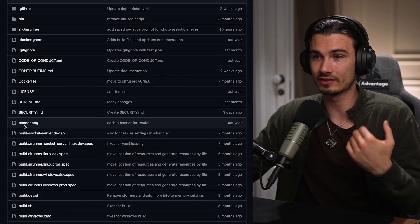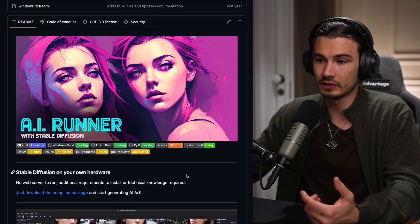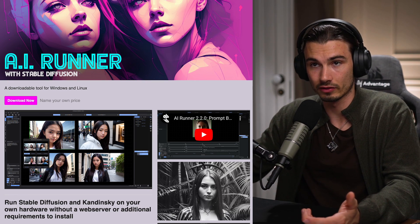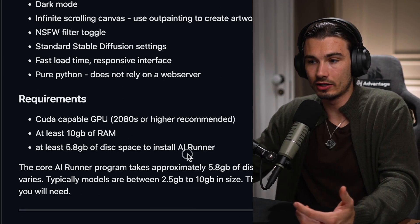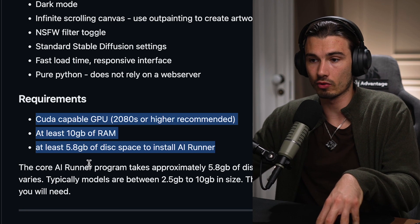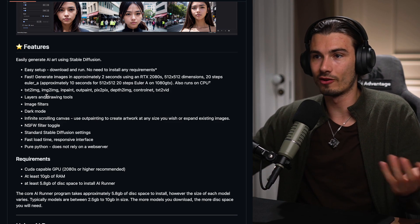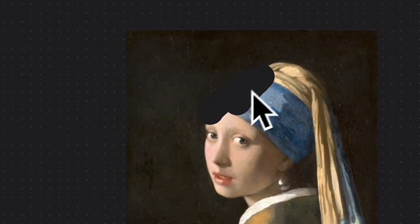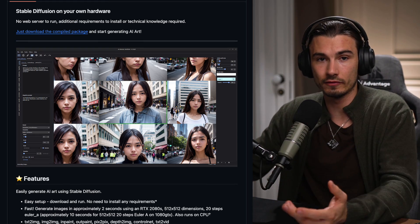I have two more image generation related ones. One is this new GitHub repo — a one-click installer for a brand new way to run some of these models. Features that stand out: first, it has an easy setup — you literally just download the compiled package and run the executable and you've got this interface on your computer, which is amazing. Usually these take more effort to install. Second, the requirements are not crazy: with 10 gigabytes of RAM and a CUDA-capable GPU, you're already in the game. And you unlock a whole set of custom features not available in web interfaces, like in-painting, out-painting, ControlNet, or an NSFW filter toggle.